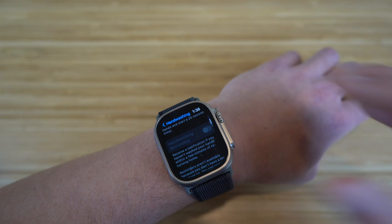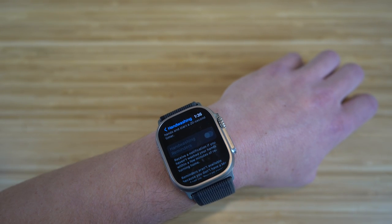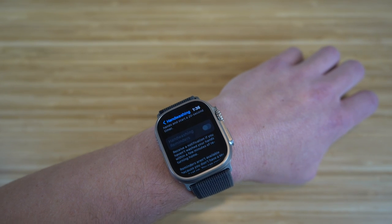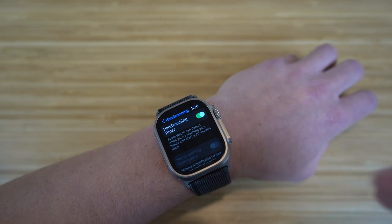If we scroll down, you can also turn on hand washing reminders — you can receive a notification if you haven't washed your hands within a few minutes of returning to your house. This is a super cool feature if you want to help track hand washing using your Apple Watch Ultra.